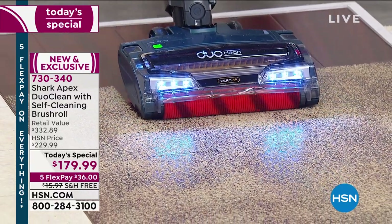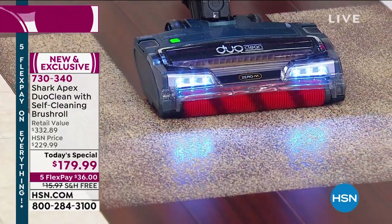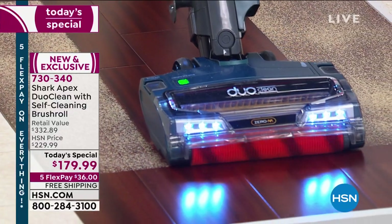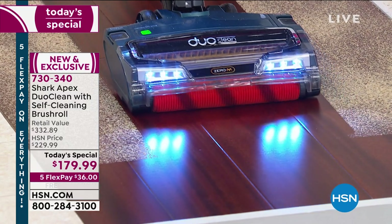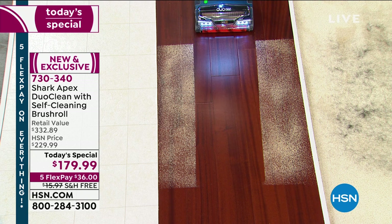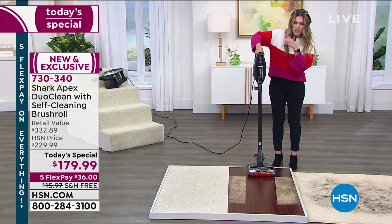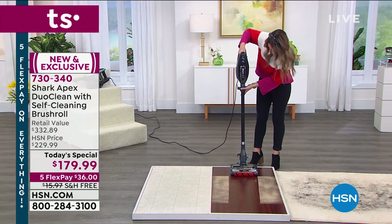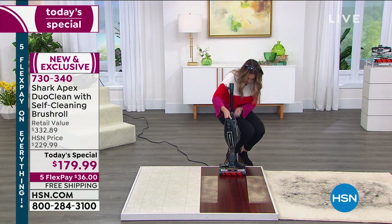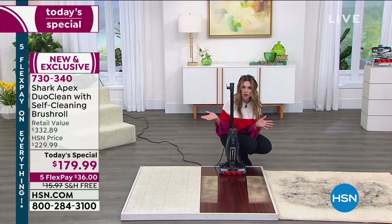I want you to see how it has edge-to-edge suction. When you think of your personal vacuum and what might be left on the floor after you've already vacuumed — look at this, you guys. I'm just going to pull back so you can see that complete straight line without any issues. Then I'll turn it off. Here's the key thing I want you to see: once you're done, you press this button, take the top part off, and nestle it in its little cradle. As simple as that — it stands up all by itself.